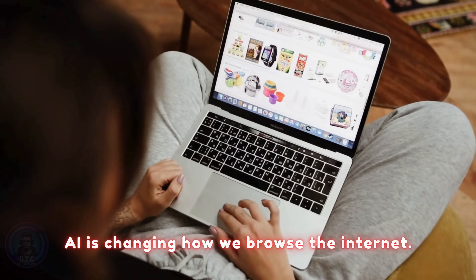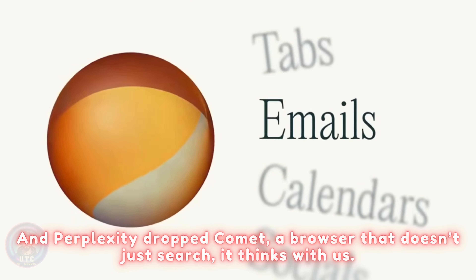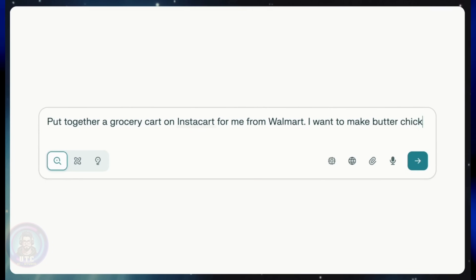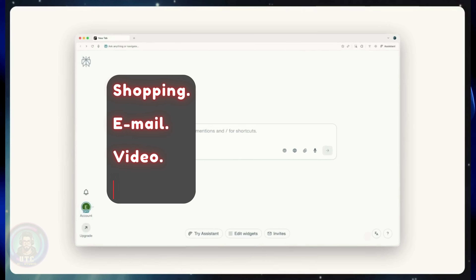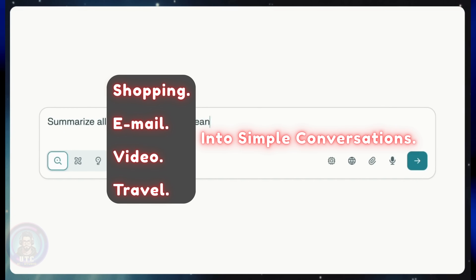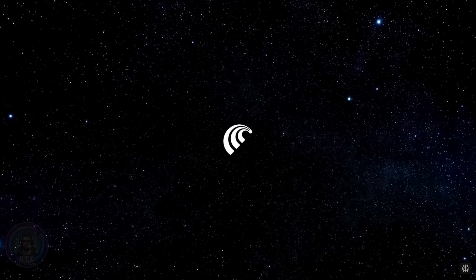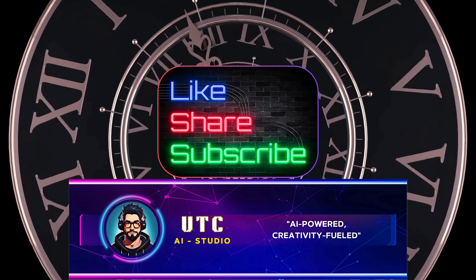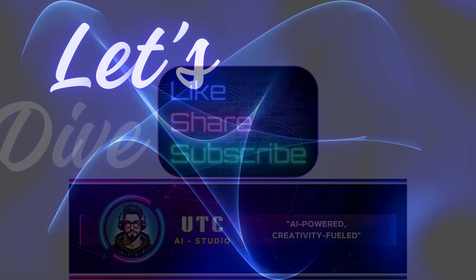Artificial intelligence is changing how we browse the internet and Perplexity dropped Comet, a browser that doesn't just search — it thinks with us. In this video, we'll explore how Comet transforms everyday tasks — shopping, email, video, travel — into simple conversations. Stick around to the end because we'll share what's next for Comet and how you can get early access. Make sure to hit like, subscribe and tap the bell so you don't miss out on the future of AI. Let's dive in.